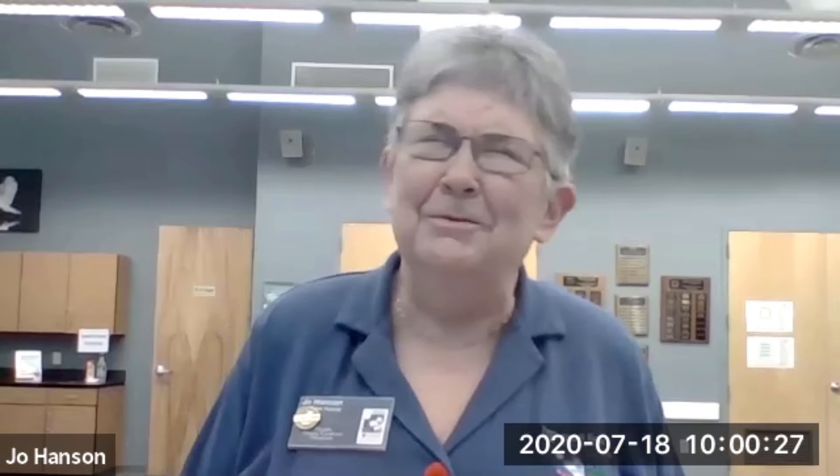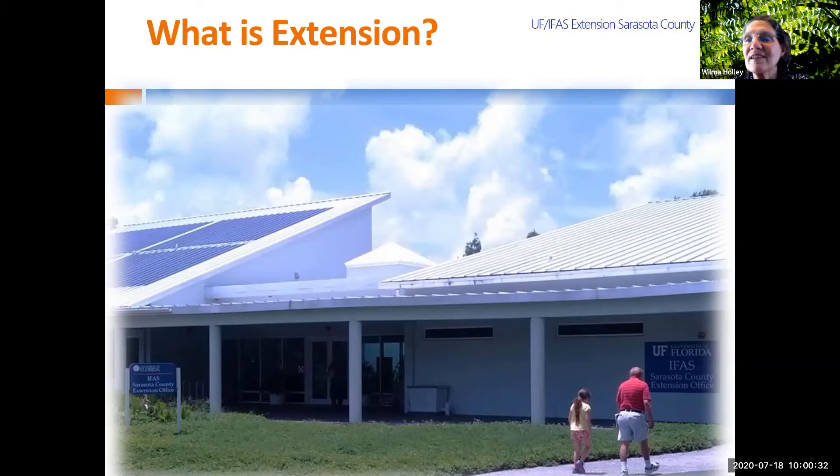This is my first class on Zoom, so bear with me — I think we'll get through it fine. Kevin says we've had people from all over the world sign up for these things and attend, so tell him where you're from and we'll see who's the farthest away today. Everybody's familiar with Extension?